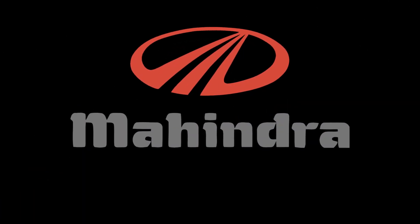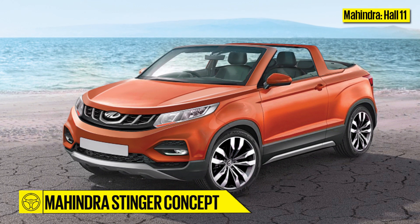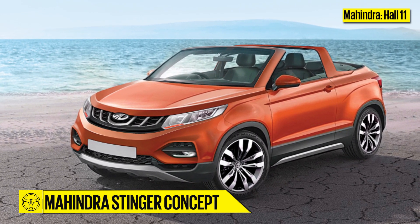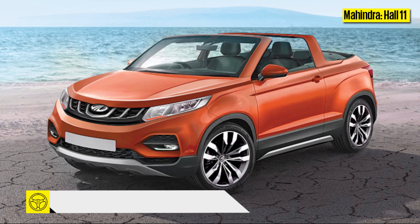Mahindra, Hall 11. This year, Mahindra has a real surprise up its sleeve — a convertible SUV concept called the Stinger. It's based on the TUV300 platform and could be powered by an upgraded, more powerful version of the 1.5-litre, 3-cylinder M-Hawk 100 diesel engine.